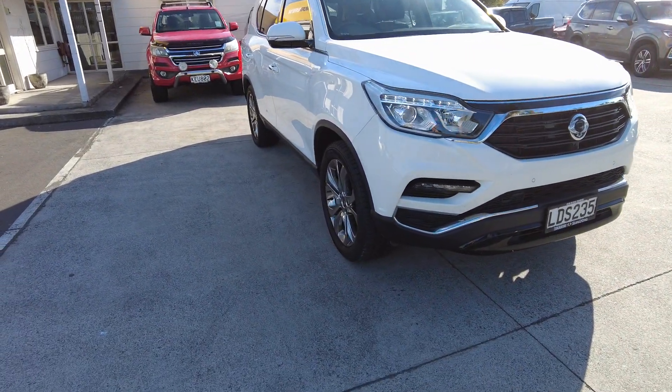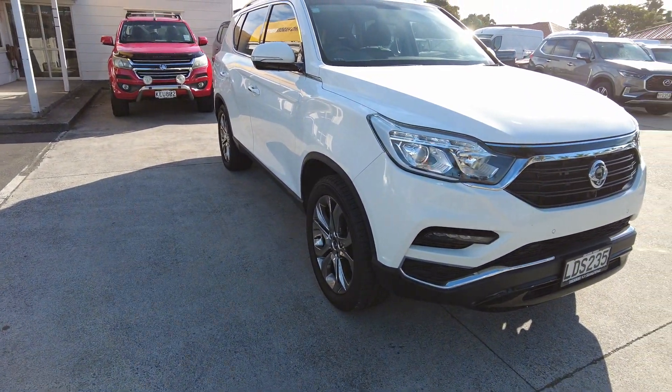Morning folks, this is Paul from Sanyong LDV in Takanini. I'd just like to show you one of our great secondhand cars which is on special at the moment. It's a 2018 Rexton G4 petrol. Have a look at this. It has only done 42,000 kilometres.